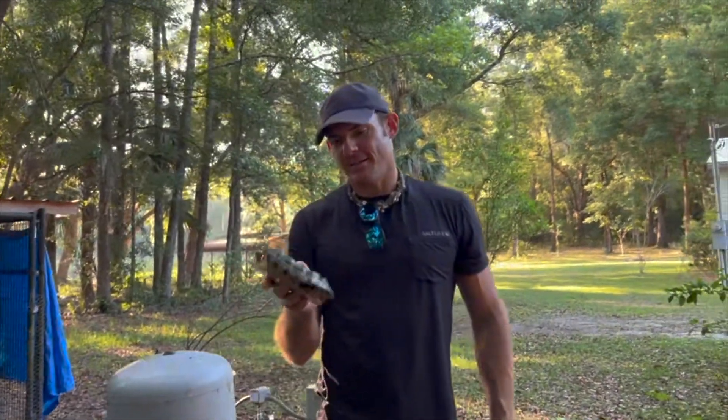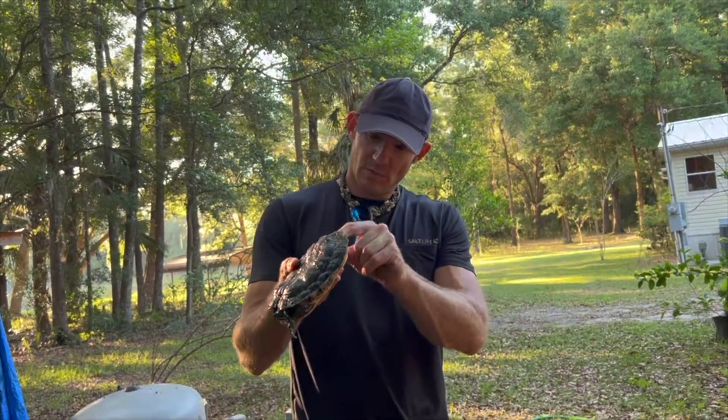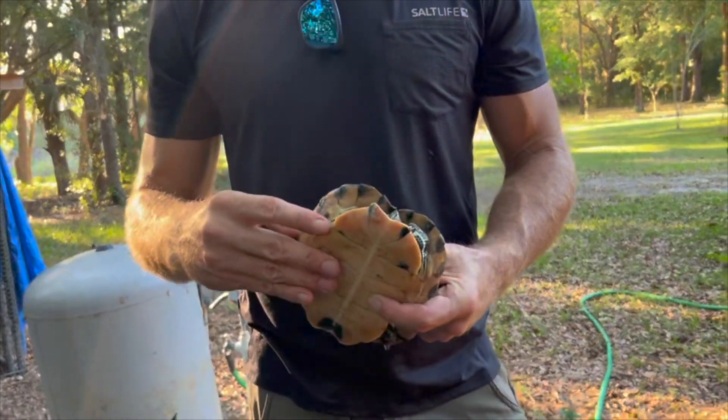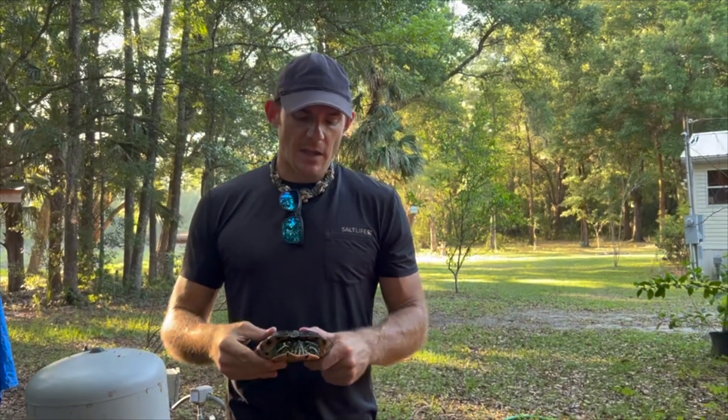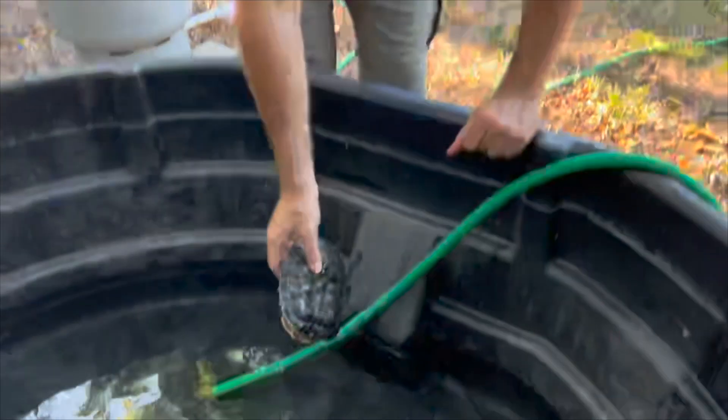So this is Waffles — kind of looks like a waffle, flat. Waffles was kept, unfortunately, in a two-inch deep Tupperware for his entire life. Zero heat, zero light, zero filtration. Nothing. Just awful. Checking the tail and the long claws — that's a very good indicator this is a male. During courtship, males go up to females with these long claws. Very, very sad situation for Waffles, but now he gets to live his best life.